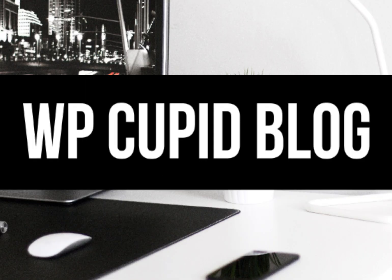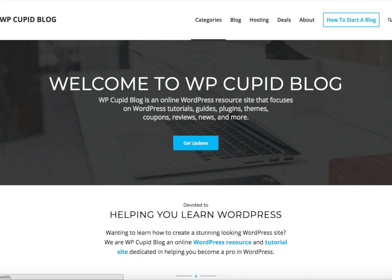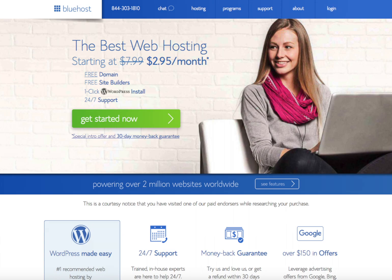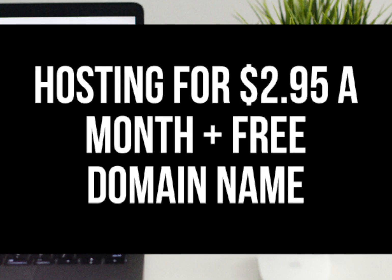Hey guys, Brian with WP Cupid Blog. In this video I'm going to be going over how to buy hosting from Bluehost step by step. Bluehost is by far one of my favorite web hosting companies today. By following this purchase Bluehost hosting tutorial, not only will you be signed up with Bluehost in just a few minutes, but you will receive a free domain name with your Bluehost hosting.